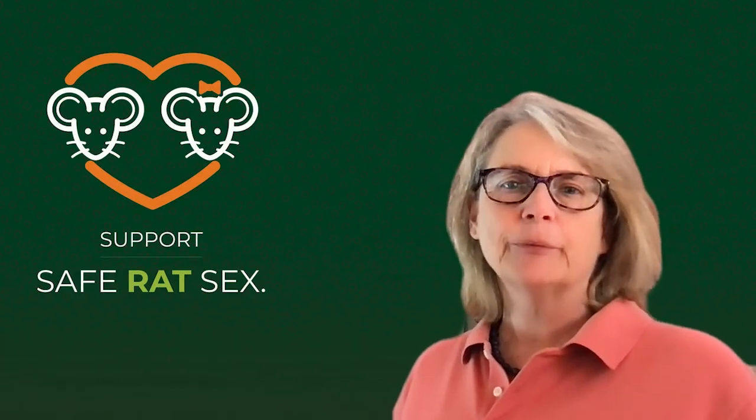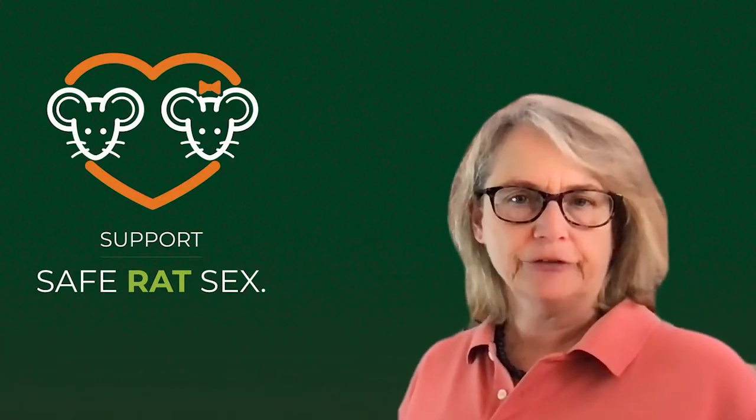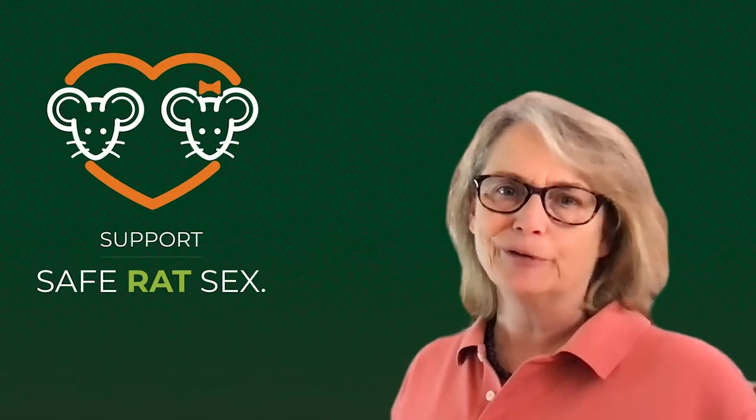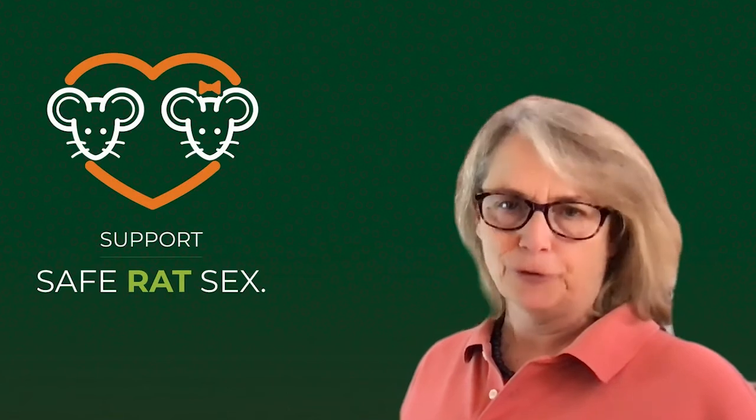Welcome. I'm Sharon Dingus and I'm with SinesTech, makers of ContraPest, the first and only EPA approved rat contraceptive. That's right, ladies — birth control for rats.